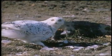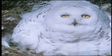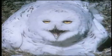The northern tundra is the home of one of the most powerful and beautiful members of the owl family: the snowy owl. The female is not as brilliant white as the male — her plumage is barred and makes her less conspicuous against the tundra.